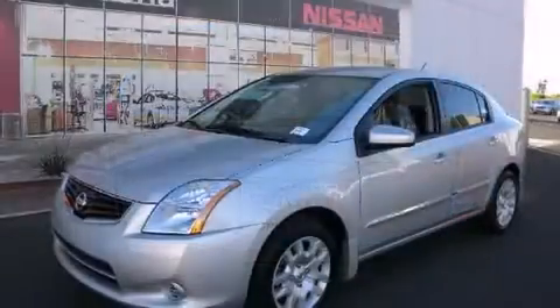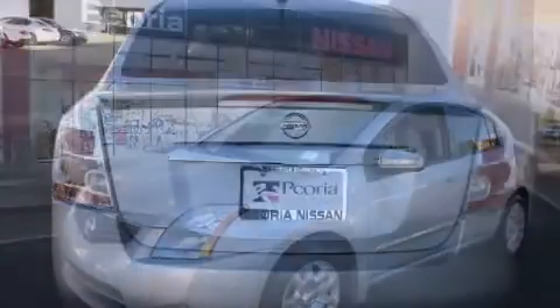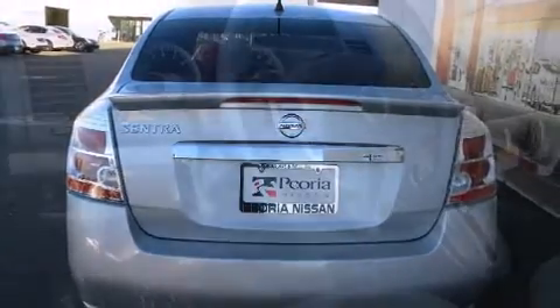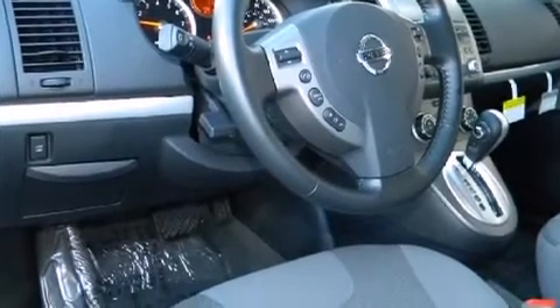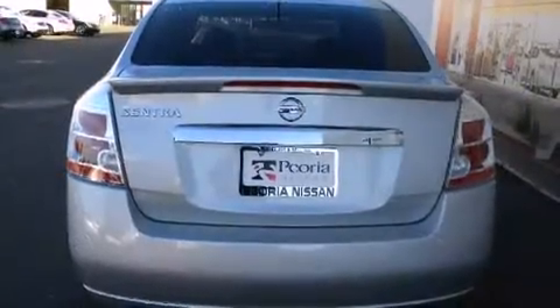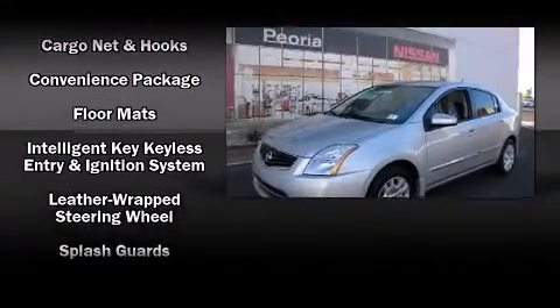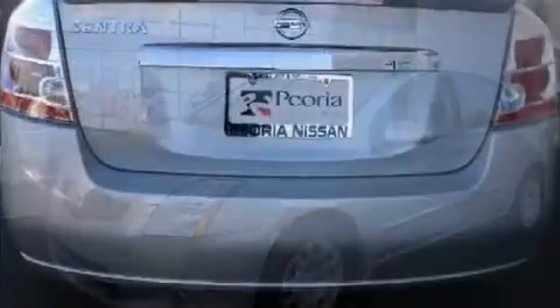Top features include cruise control, a tachometer, variably intermittent wipers, and one-touch window functionality. Premium sound drives eight speakers, providing you and your passengers a sensational audio experience. Side curtain airbags deploy in extreme circumstances, shielding you and your passengers from collision forces.